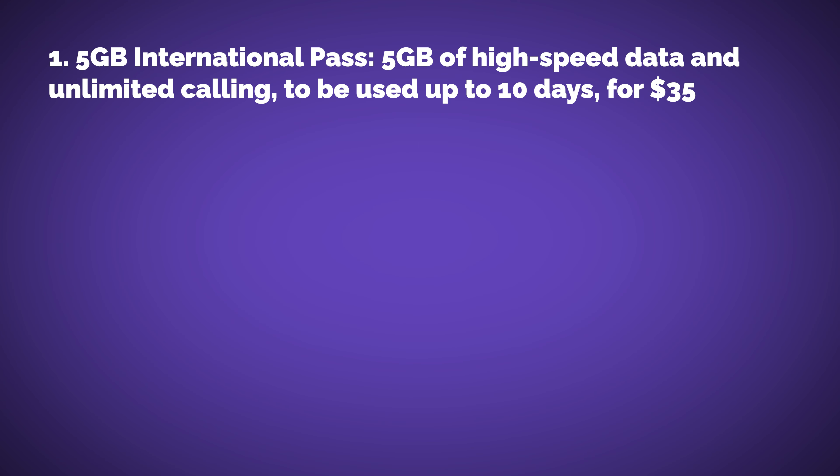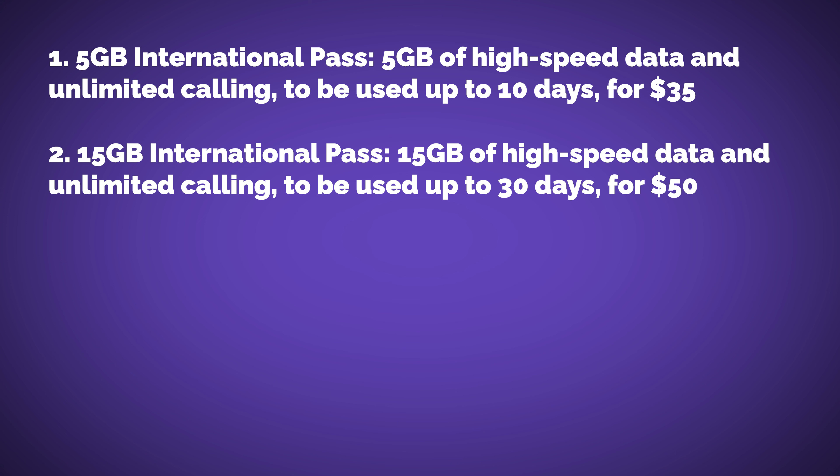If you don't want an unlimited plan but you're on T-Mobile and need an à la carte travel pass, T-Mobile offers those options. Option one is $35 for a 10-day pass and you get 5 gigabytes of data and unlimited calling — a decent amount if you're frugal. If you need more data for a longer time frame, for $50 you get 15 gigabytes of data that lasts 30 days.